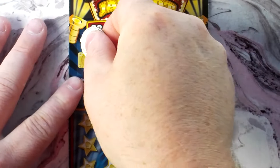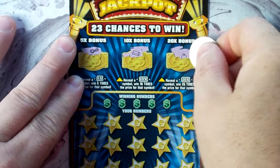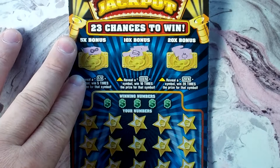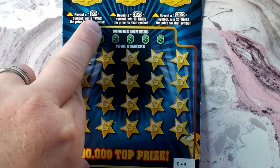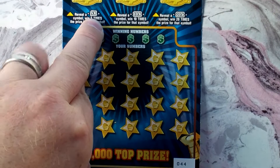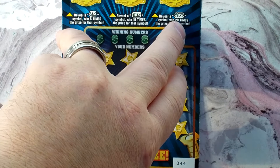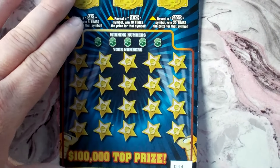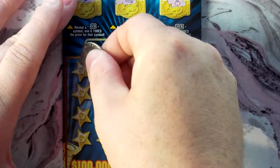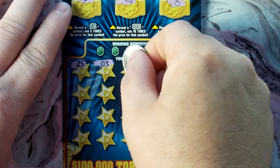Let's start at the top and see if we can get a multiplier. My guess is those multipliers are gonna be hard to hit because you're looking at a 5x — and if it's five dollars under there, that's $25. 10x would be $50, and 20x would be $100. So my feeling is it's gonna be kind of hard to hit those multipliers, but hey, it's not impossible.